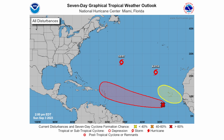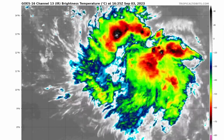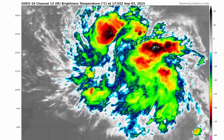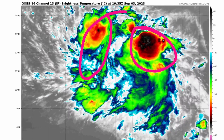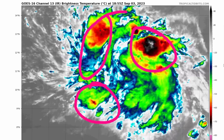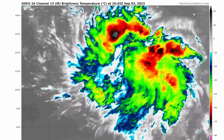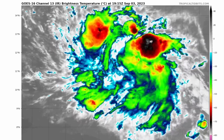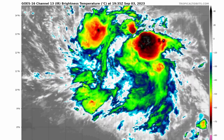Looking at the latest satellite imagery for Invest 95L, it's already looking pretty decent. There's a lot of convection on the northeastern side, and some convective thunderstorm activity also popping up on the southwestern and northwestern portions of the low pressure system. It is currently southwest of the Cabo Verde Islands and moving westward, so it will be heading towards the Caribbean, which could potentially see impacts from this storm. We have some concerning models to show you.